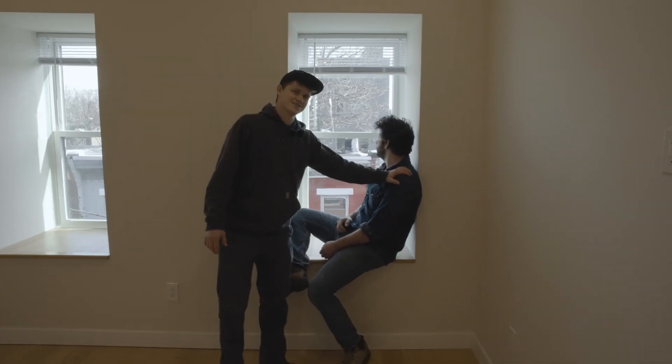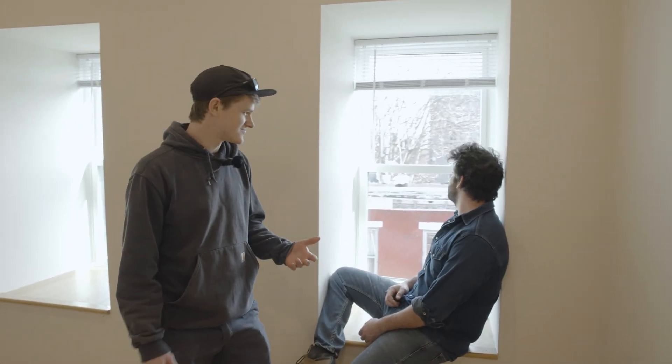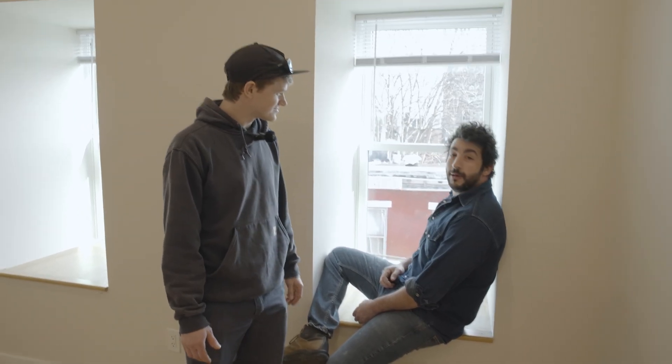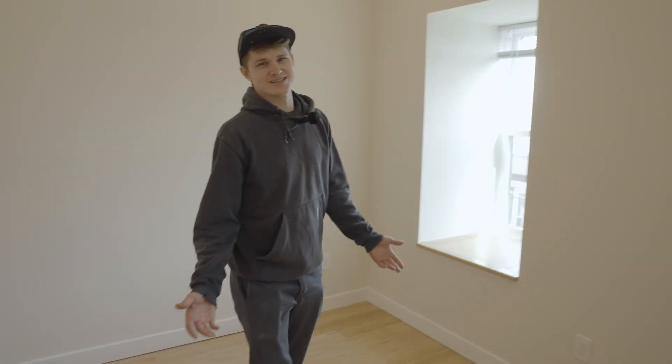We're going to head up to the third floor — Terry's going to show some of the stuff we did there. This house is Sasha's baby; he's been working on it for two or three years. I was thinking about how much money I spent on things that are almost impossible to recoup from rent.